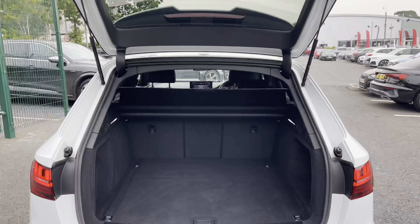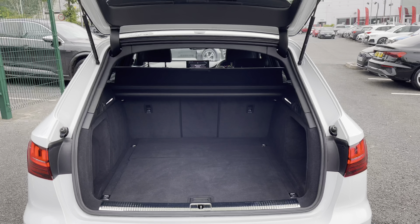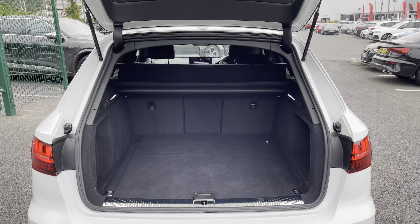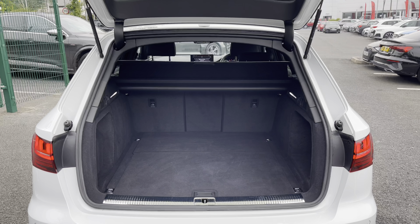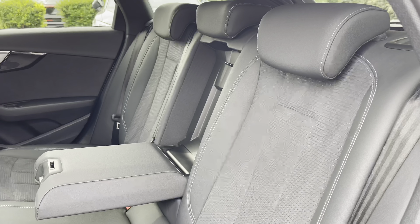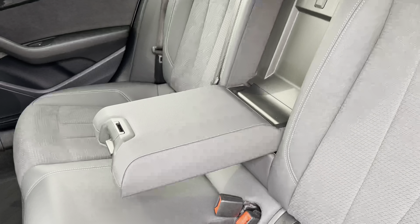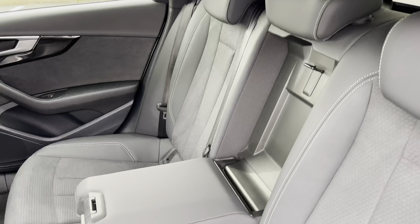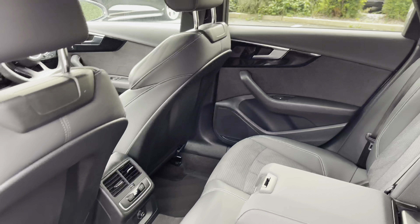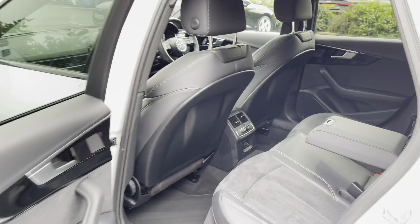Moving into the boot capacity of the A4 Avant, we find up to 495 litres of storage capacity, which is a large amount for a practical Avant of this size — it can take one larger suitcase and a few smaller shopping bags with ease. Moving into the rear seats, we have a part leather and part Alcantara effect interior. There is also a leather centre armrest which folds down for added comfort, as well as ISOFIX points neatly located across the back row. Gloss black trims carry on into the rear of the cabin and there is also venting for those rear occupants.